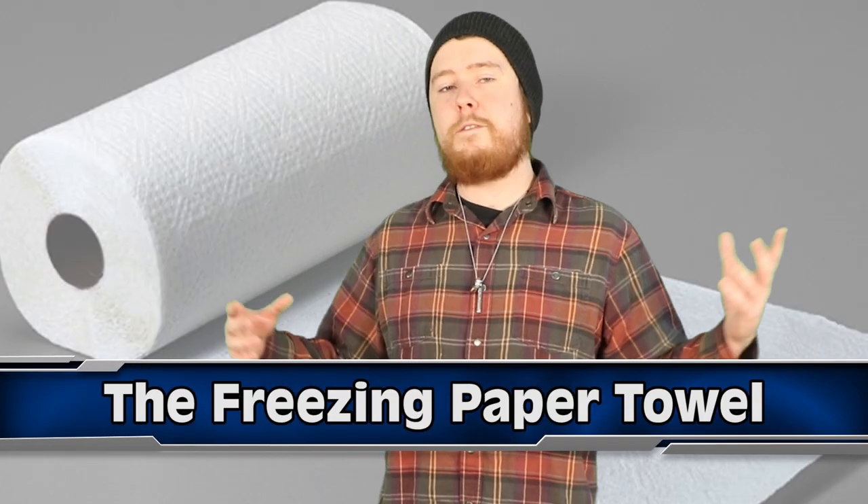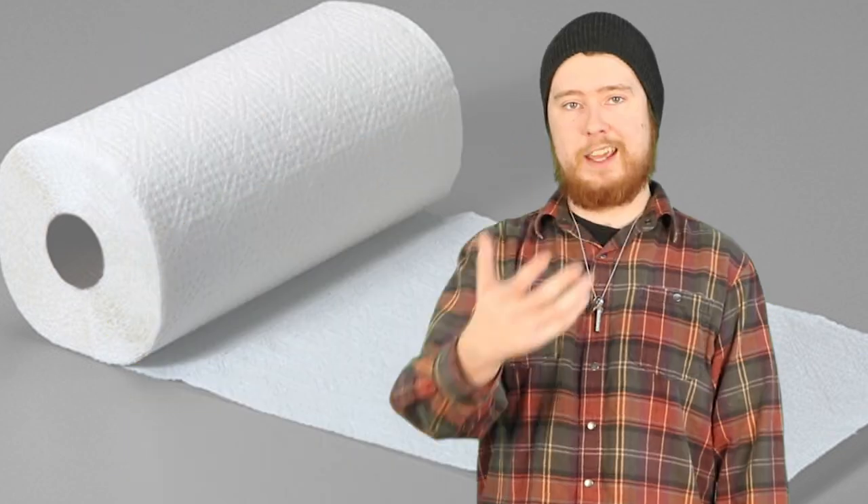Coming in at number 10 we have the Freezing Paper Towel. Have you guys ever gone to drink a bottle or can of your favourite drink and it's warm? It's annoying, isn't it? You have to put it in the fridge or freezer for ages to get it cool enough to actually enjoy it.